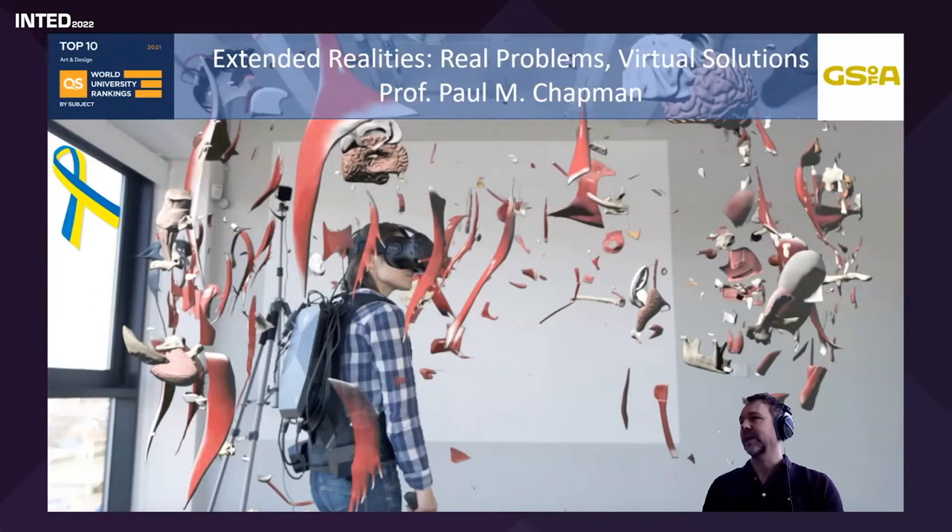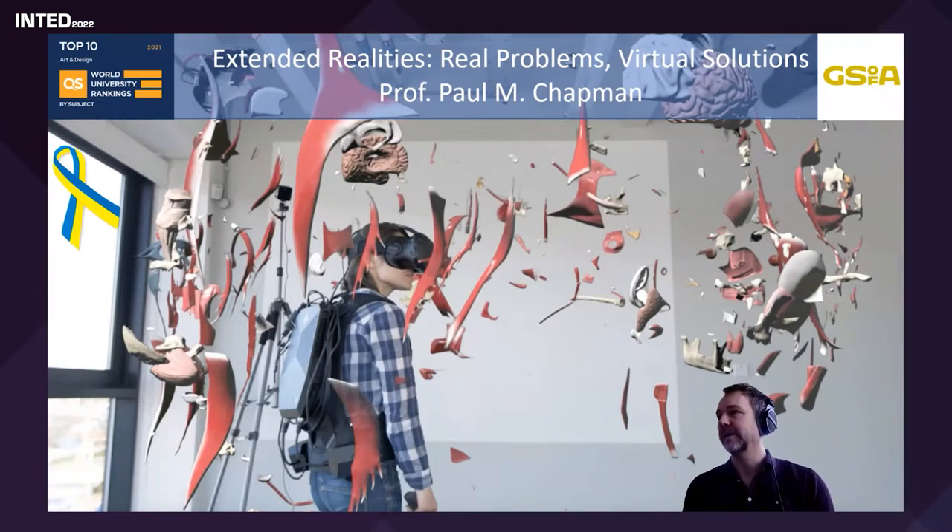Thank you very much, and thank you to the conference committee for inviting me to talk to you here this morning. Hopefully you can all see my screen clearly and hear me.